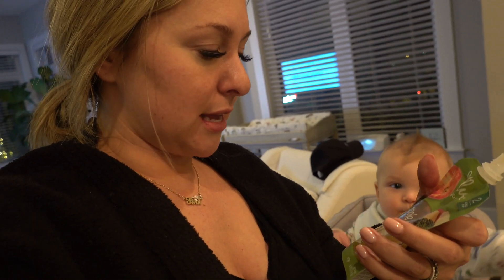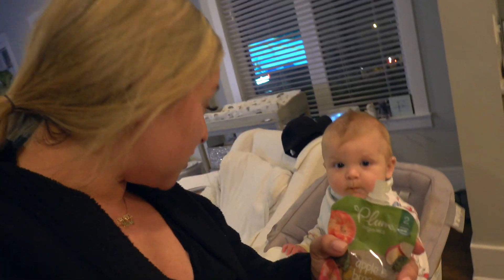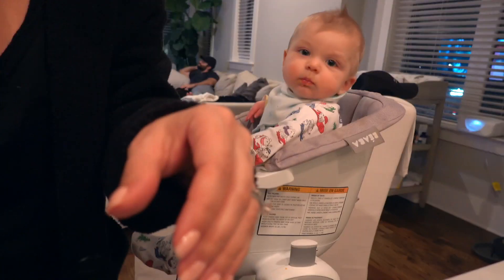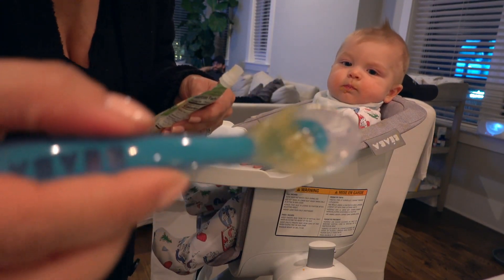So it is called Plum Organics. And apparently you're supposed to look for that seal, so that's what I looked for. This is the stage two, so it's six months and up. He started on the stage one at about five and a half months. I didn't start food too early because I'm still breastfeeding. Sometimes I mix it up and sometimes I'll just do one, but these container pouches are really great, and I use these little biaba spoons usually.